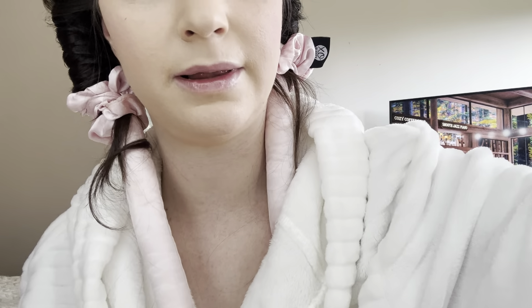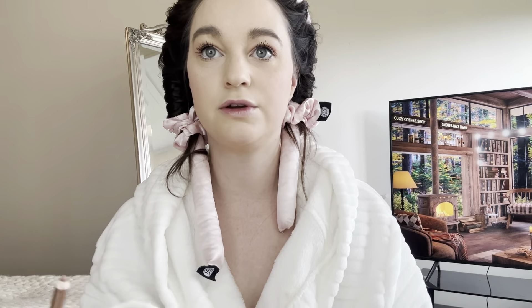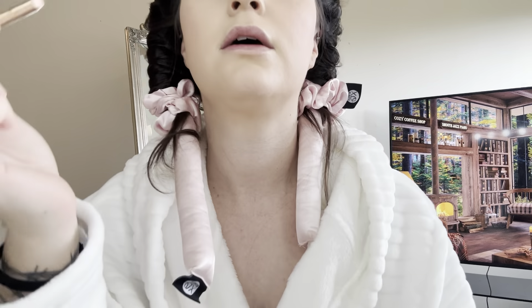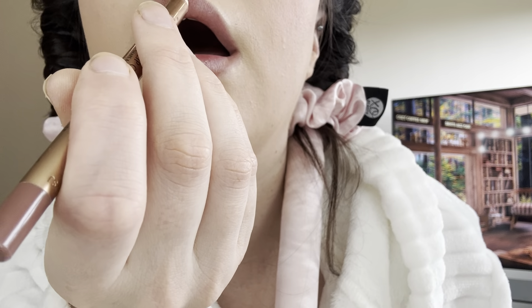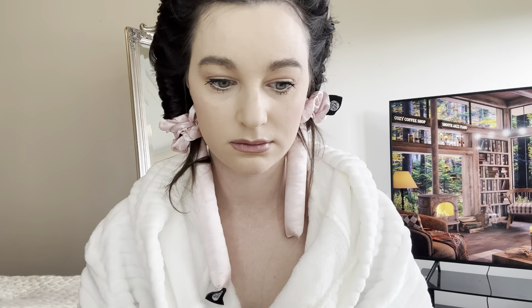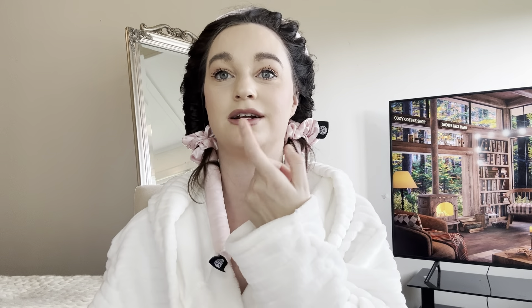I'm gonna be using this lip liner — it's called Lip Cheat in the shade Iconic, which is like the color I'd normally go for anyway. I'm teaming it up with a nude Kate shade. I'm so nervous because I've never used it before. I'm just gonna go along my own lips. I don't know what's going on right now — my lips are so wonky!